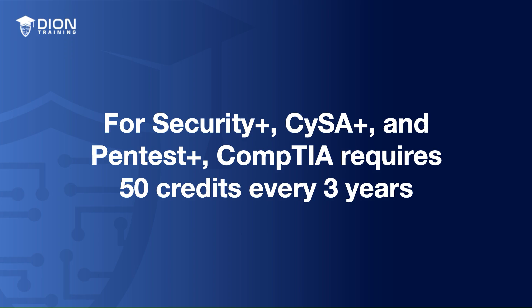For Security+, CySA+, and Pentest+, they require 50 credits every three years. That's 50 total over the three-year cycle.